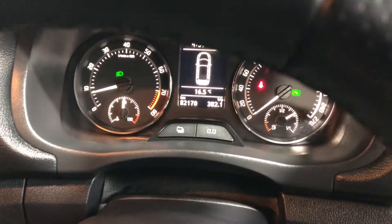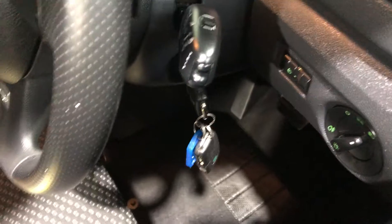The car has traveled 82,000 kilometres. The car comes with two sets of keys and four books.